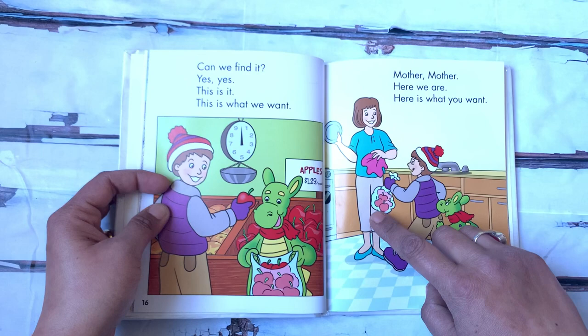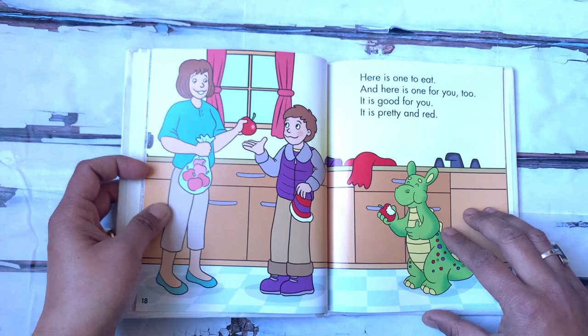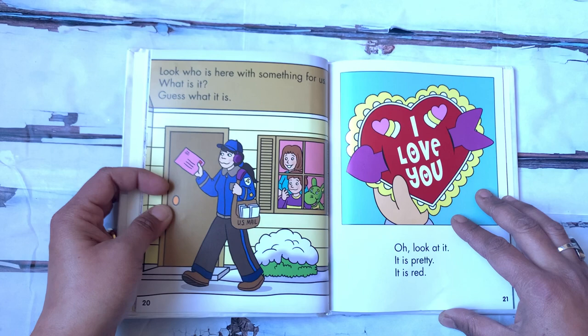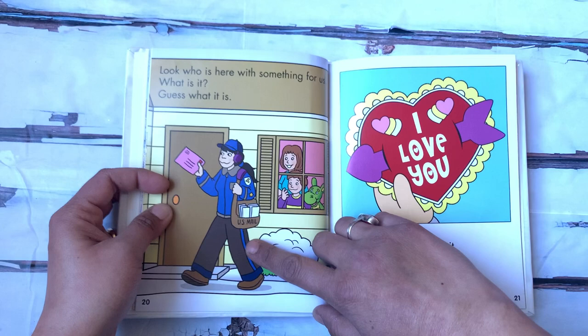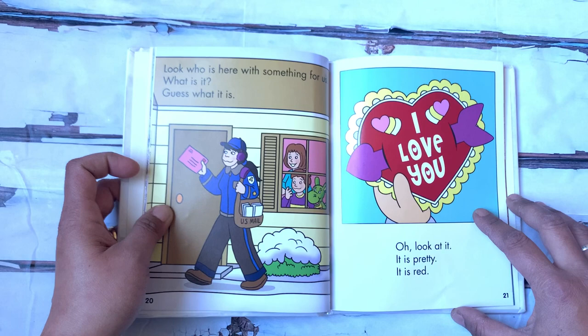Here is one to eat. And here is one for you too. It is good for you. It is pretty and red. Look who is here with something for us. What is it? Guess what it is. The mail person is here, and she has an envelope. What can be inside? Oh, look at it. It is pretty. It is red. And it says, I love you.